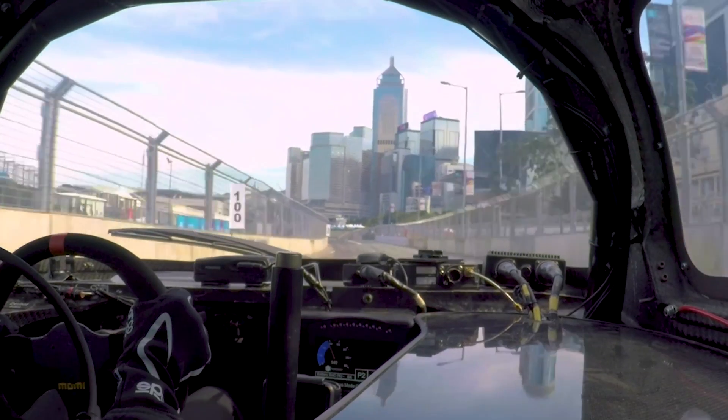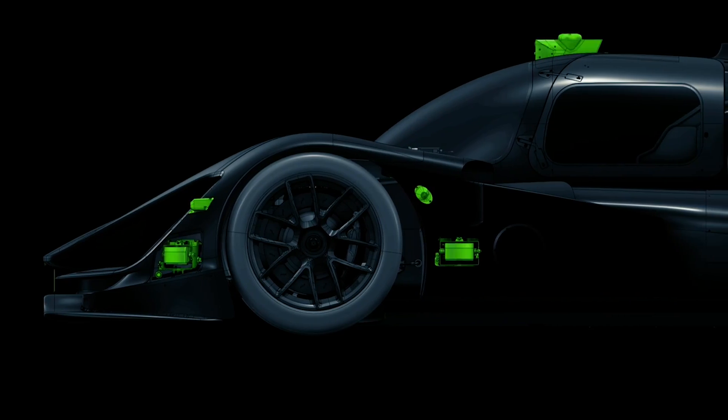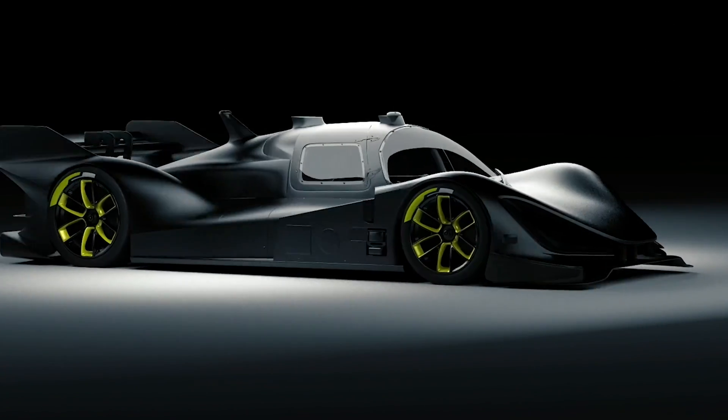It's fully electric. It's got many, many sensors on, including LiDAR, GPS, ultrasonic sensors, radar — everything. You name the sensor, it's probably on there.